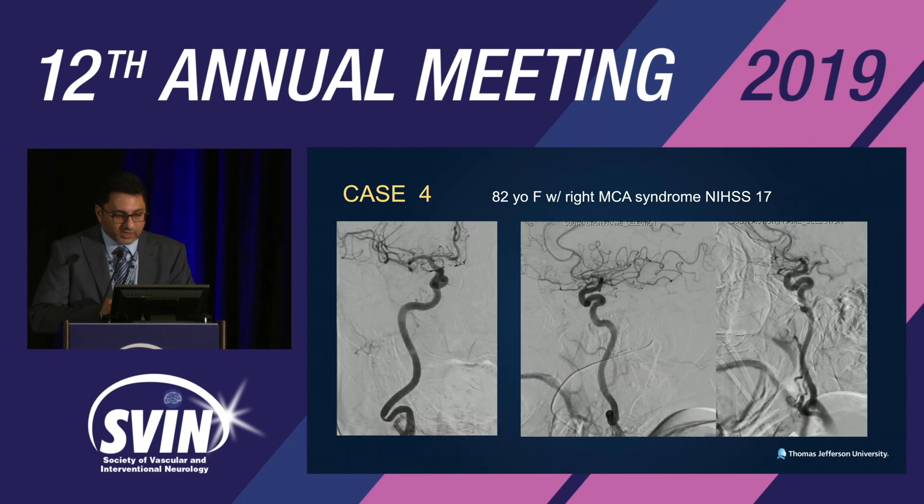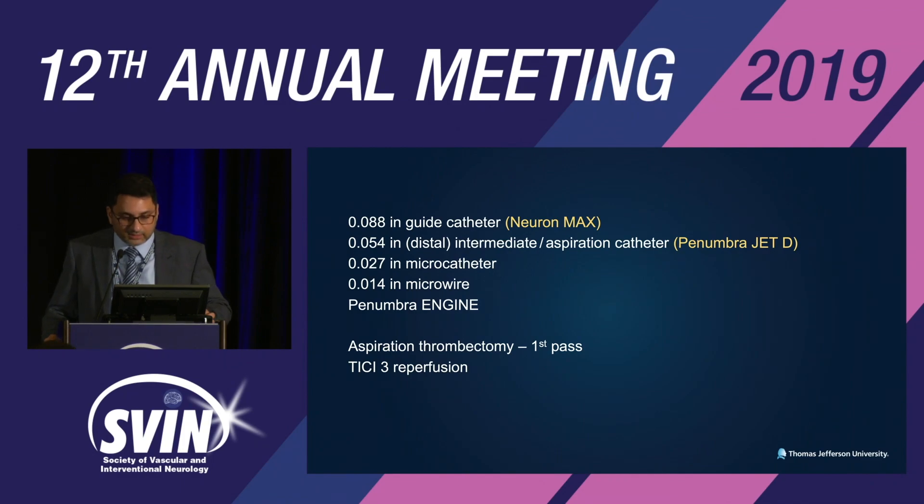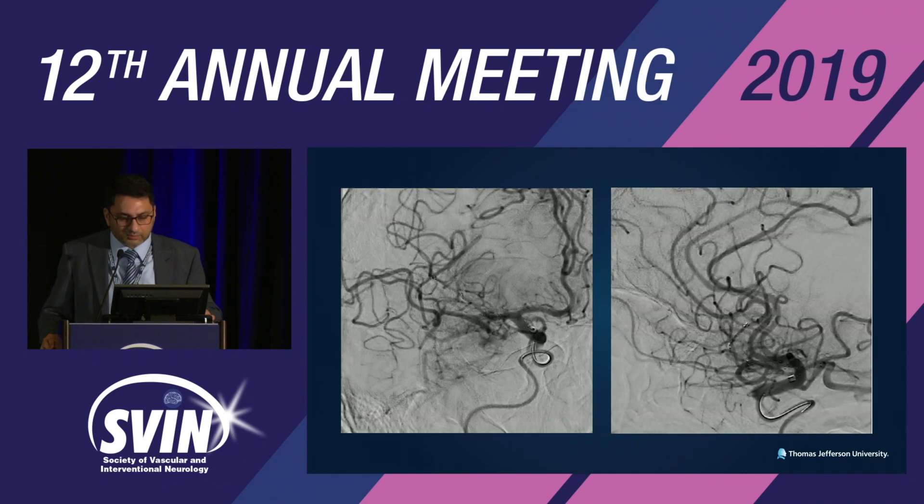Case 4: 82-year-old female. The ICA tortuosity is clearly appreciated here — these cases were selected to demonstrate how the aspiration catheter can track in tortuous anatomy. Setup: 054 aspiration catheter, JET-D, microcatheter, microwire, Penumbra engine. Aspiration thrombectomy — first-pass TICI 3 reperfusion achieved.